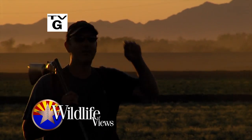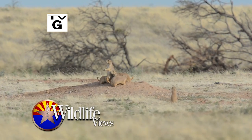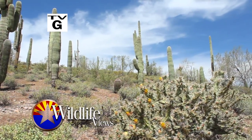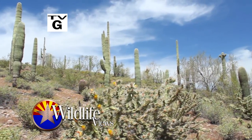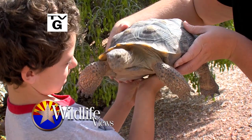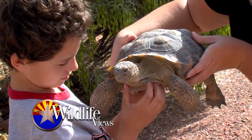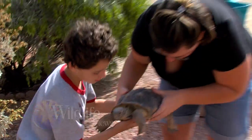Hi, I'm Jim Paxson. Tonight we'll take you along on an action-packed Sunrise Dove Hunt near Yuma. We'll update you on the comeback of black-tailed prairie dogs, find out how you can help keep access to our public lands open for everyone. And if you're looking for a new and interesting pet, we might just have the critter for you. All that and more coming up on Arizona Wildlife Views.